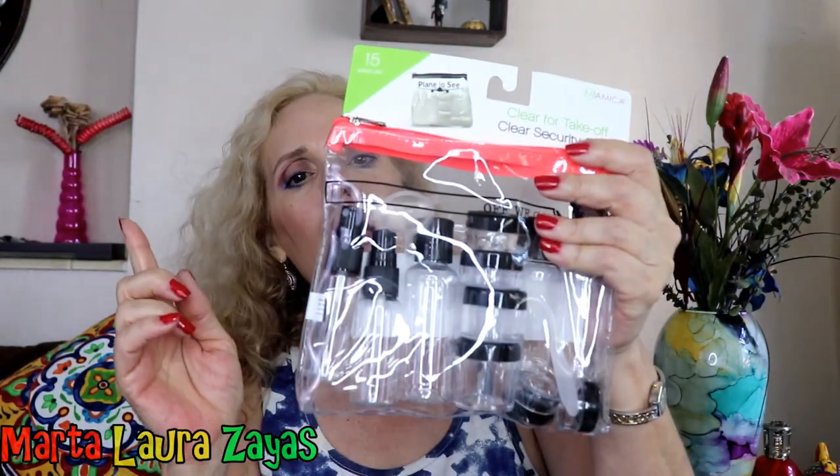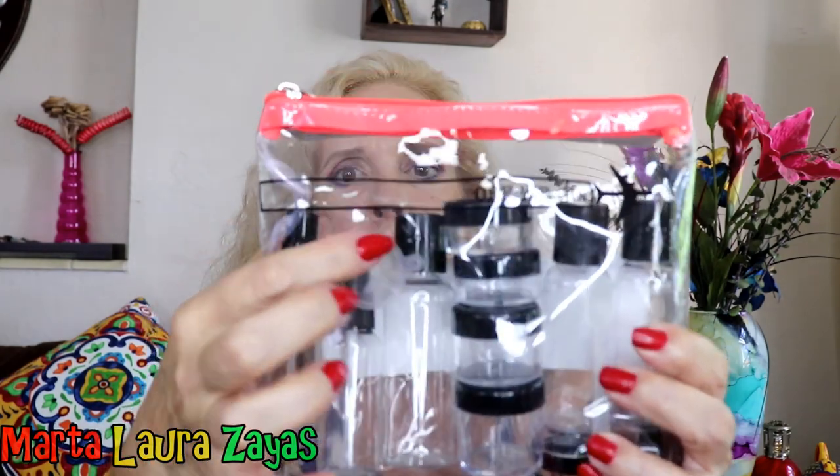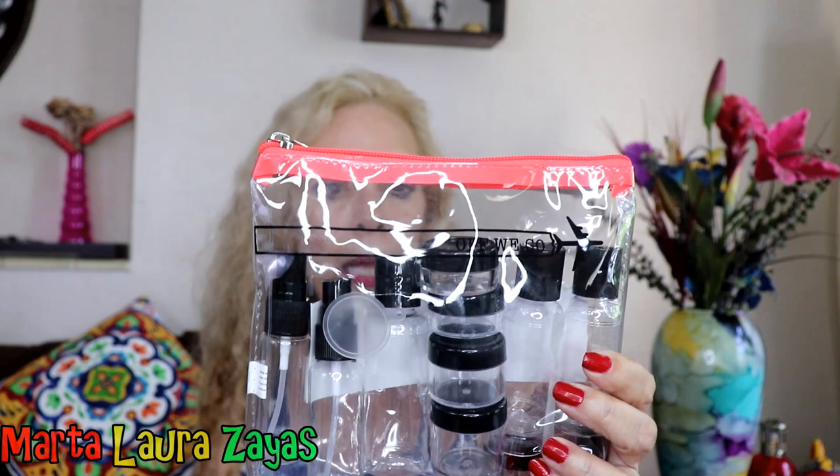I also bought this clear takeoff case because I like to put things in it and then put it in my gym bag. The reason I got this one is because it had spray bottles and I needed some more spray bottles. It has everything — it had this little sieve thing. I don't know what it's called, but it has everything and it was very inexpensive — $5.99. Of course I had to get it.